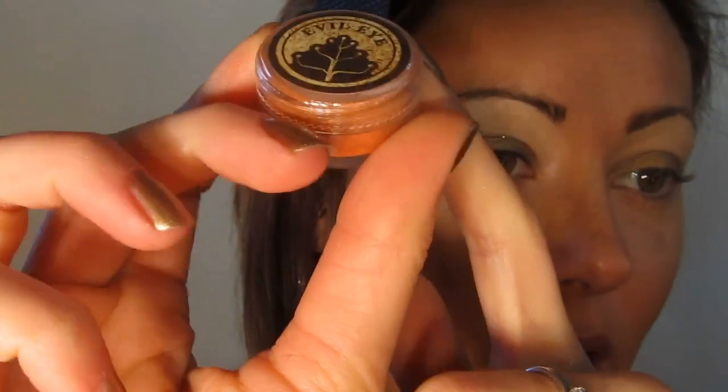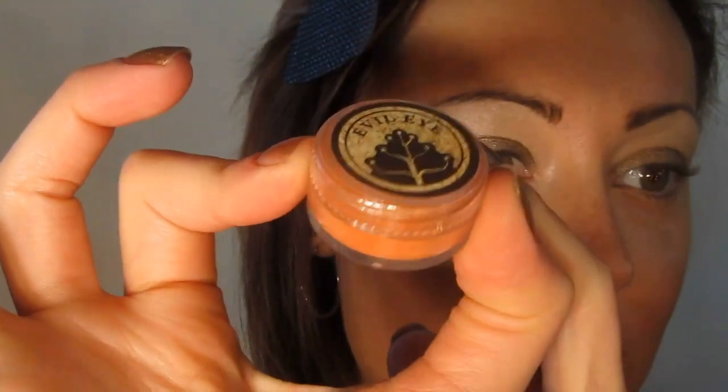Now I'm going to take Evil Eye, which is sort of a matte blood orange color. I'm going to use a little bit of this color as my transition shade, just to warm up the look a little bit with a light hand.